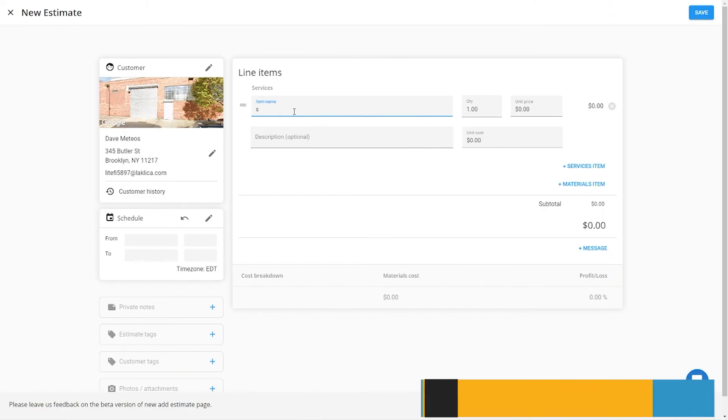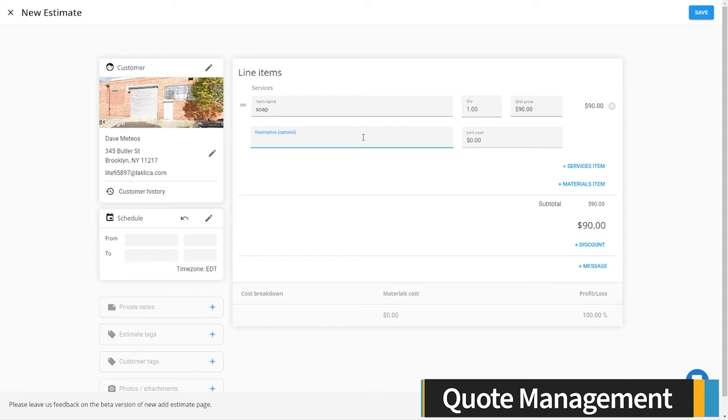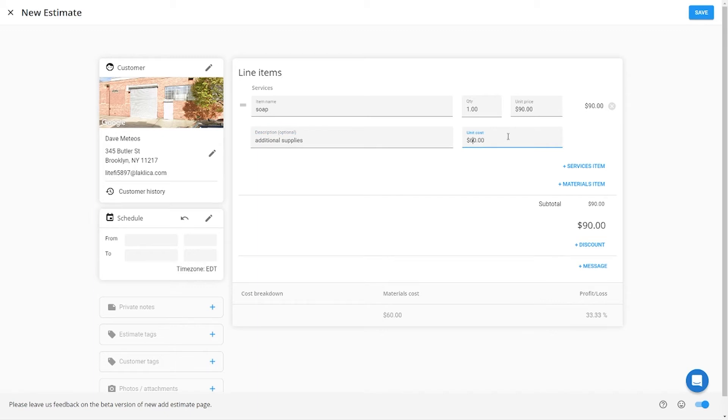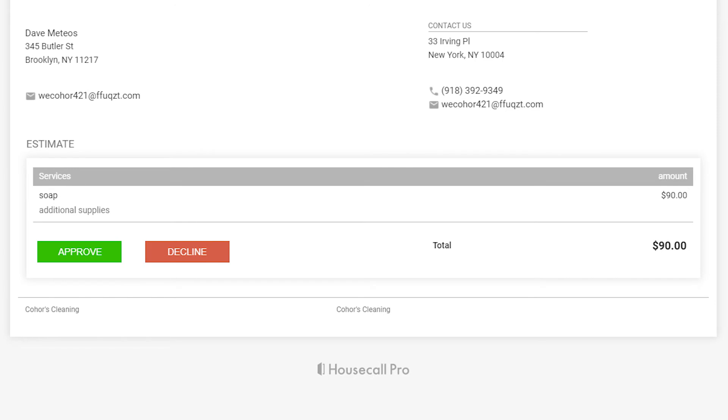Housecall Pro helps you create, send, and track job estimates. You can add line items for the services and materials and attach relevant files. You can send quotes to your customers by text or email. The message includes a link where your customer can review the quote and accept or decline the service.